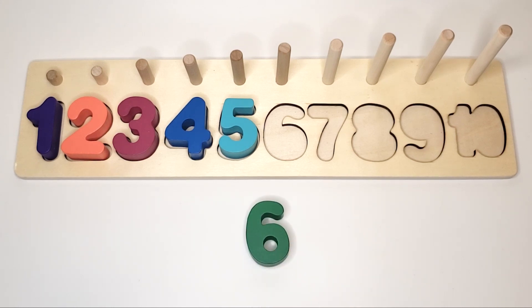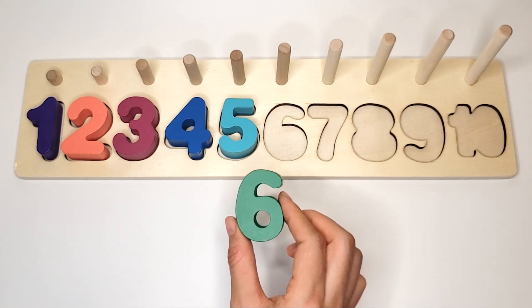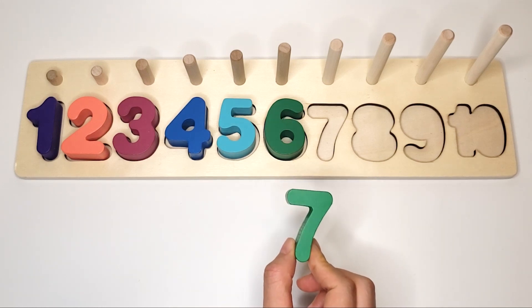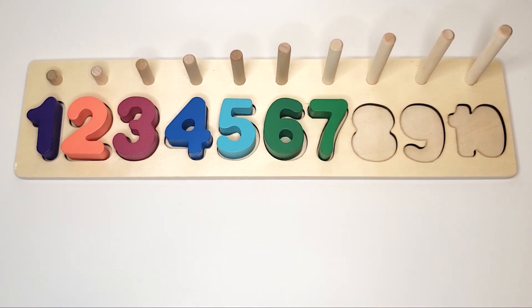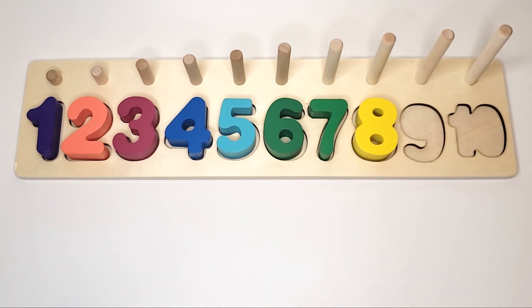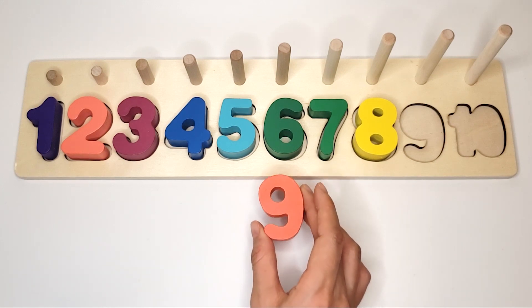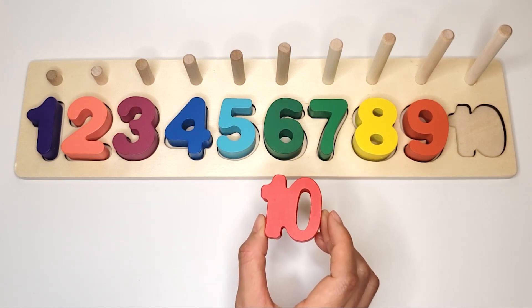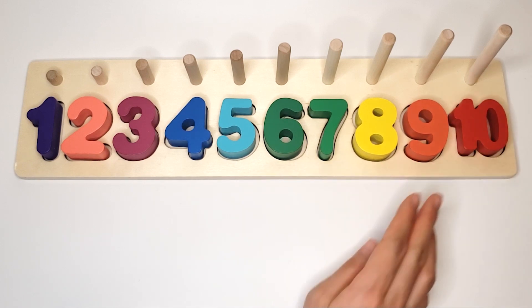What number is this? 6. What number is this? 6. And the color is red. Great job!